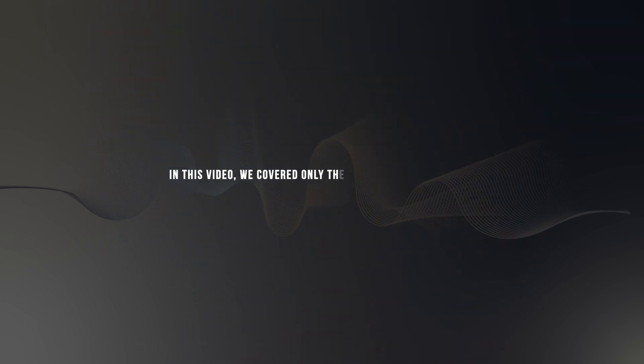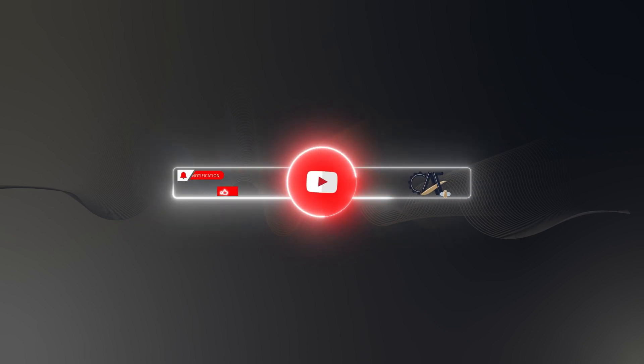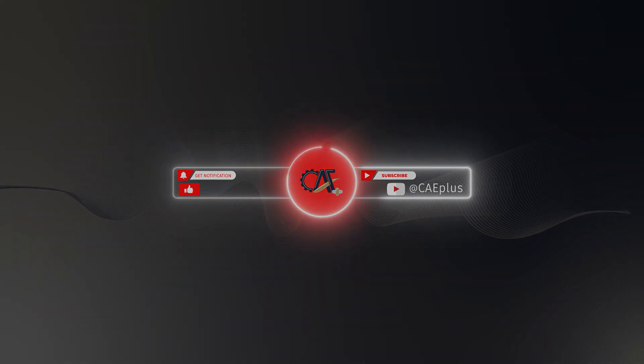In this video, we covered only the main topics of a diode to demonstrate the application of semiconductors in real life. However, there are additional details and definitions that need to be explored and covered, including the function of transistors, in a separate video. We hope you enjoyed this video. Please stay tuned for more by subscribing to our channel. Goodbye.